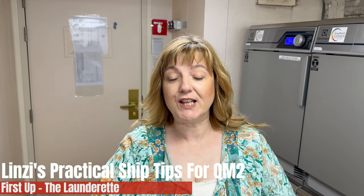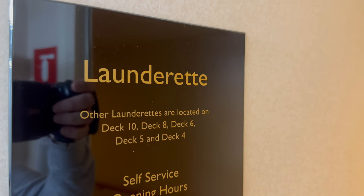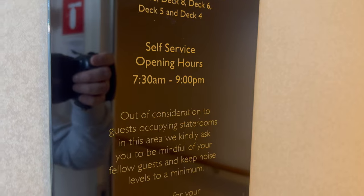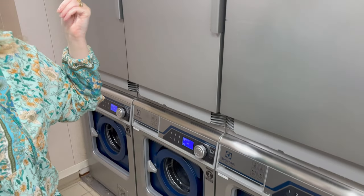You now find me in one of the launderettes. There are a few launderettes that I just like — they're scattered around. I think it's decks 4, 5, 6, 8, 10 and 11, but they're not in the same place on each deck. So if you drop your laundry on and think, oh, that was a busy one, I'll go up to the next floor — it's not in the same place. So make sure you check the ship map.